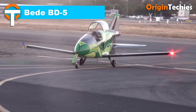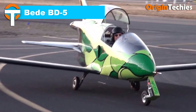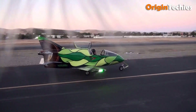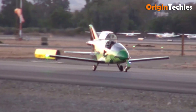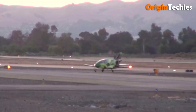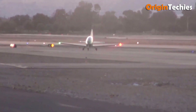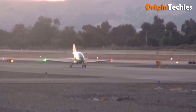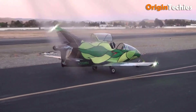Bede BD-5. The Bede BD-5 is a remarkable and compact home-built aircraft that became famous for its small size and sleek fighter-like design. Introduced in the 1970s by Jim Bede, this single-seat aircraft features a streamlined fuselage and a propeller-driven engine mounted just behind the cockpit, with a jet engine option in the BD-5J variant. With a wingspan of 21 feet 6 inches and an empty weight of just 355 pounds, the BD-5 can reach speeds of up to 232 miles per hour and a range of 935 miles. Although only a few hundred kits were completed due to financial setbacks, the BD-5 remains an icon in aviation with some still flying today.